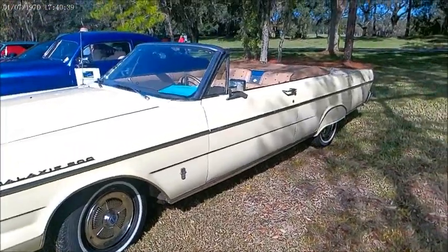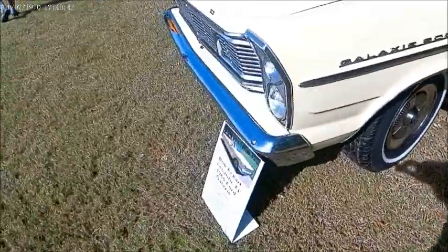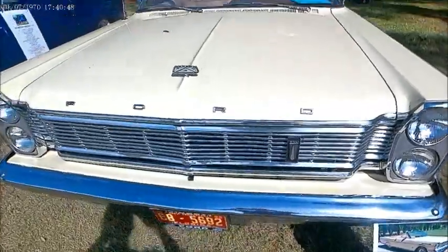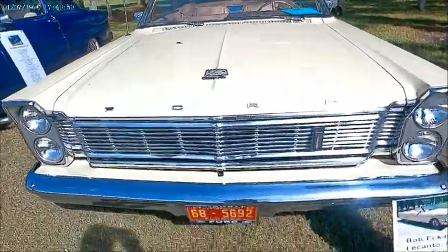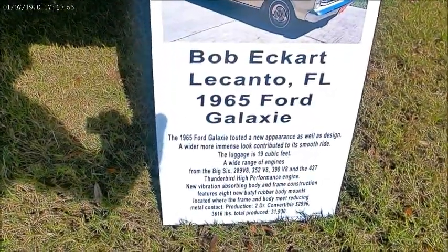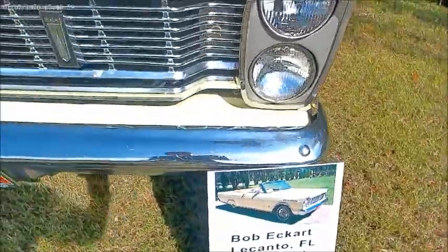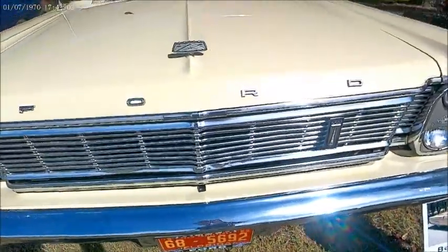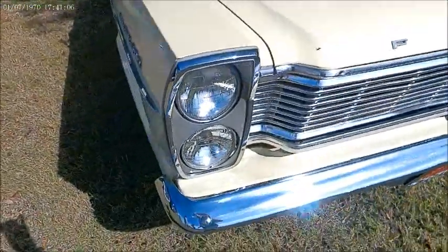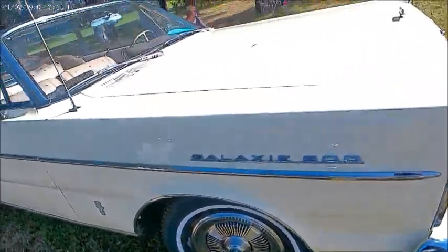This is a beautiful 1965 Ford Galaxy 500. The owners put this placard in front that describes some of the features of the car and the improvements since 1964. A much bolder stance, a lot more rubber isolation and body mounts, and a wide variety of V8 engines. This one is a pleasing off-white color with a tan interior.